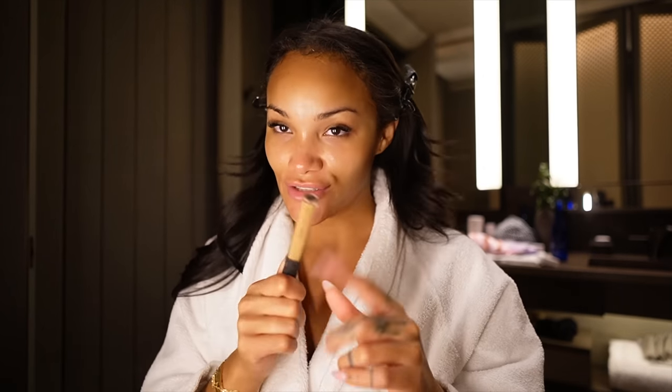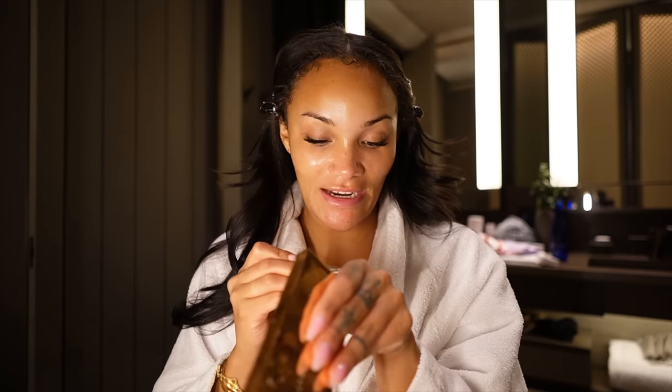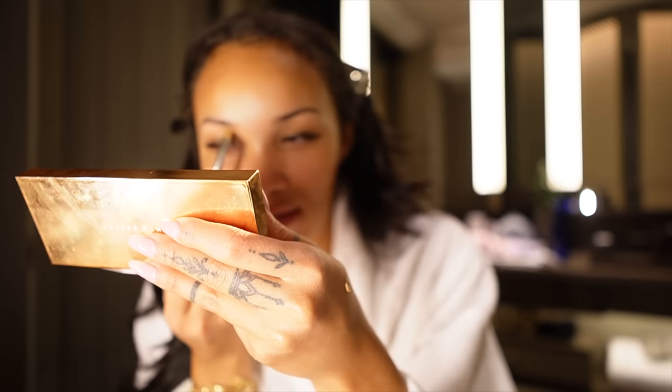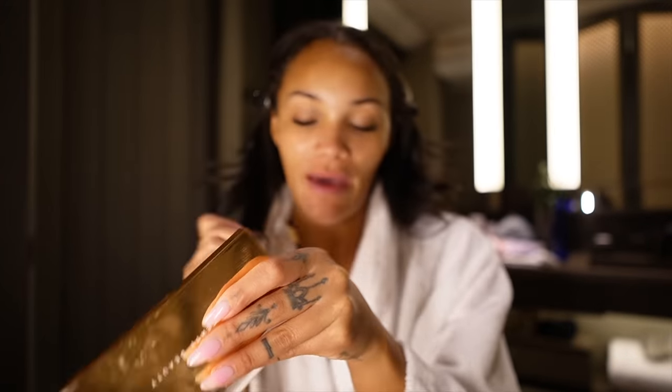I'm gonna start with my brows like normal — using my Refy pencil per usual. Normally I put my brow gel on and then fill in my brows, but lately I've been carving them out, then filling them in, then putting the brow gel on — a little bit of a different process but it's been working out for me. I'll be using the NARS Radiant Creamy Concealer to carve out my brows. Not just using it because I'm on a trip with NARS — I started using this again before this trip even came up.